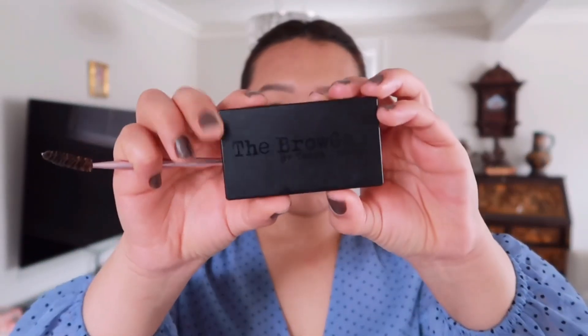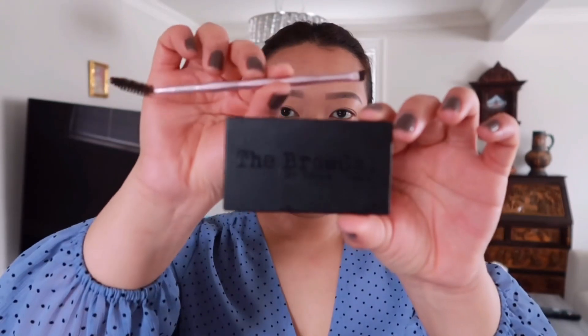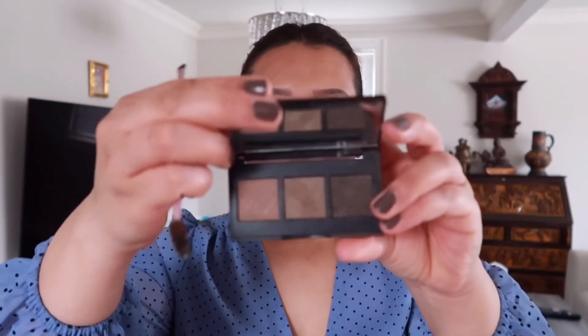Next I'm going to take this brow powder by Tanya Crook and I'm going to use the darkest shade from the palette and apply it on top of the brow pencil to set my brows.